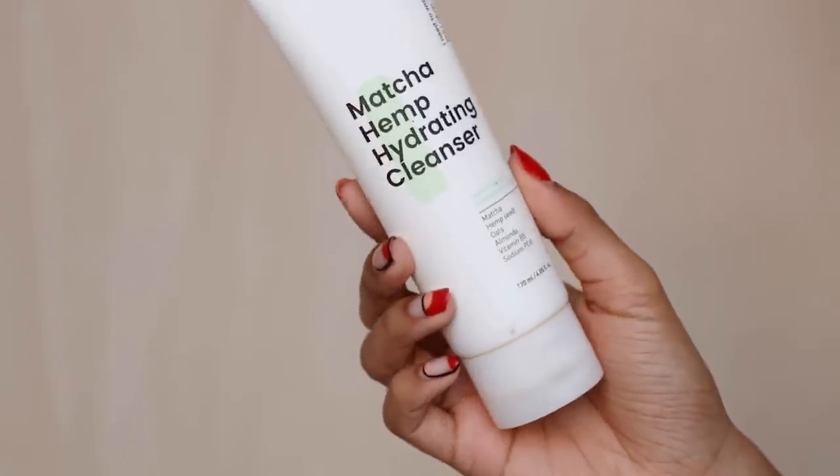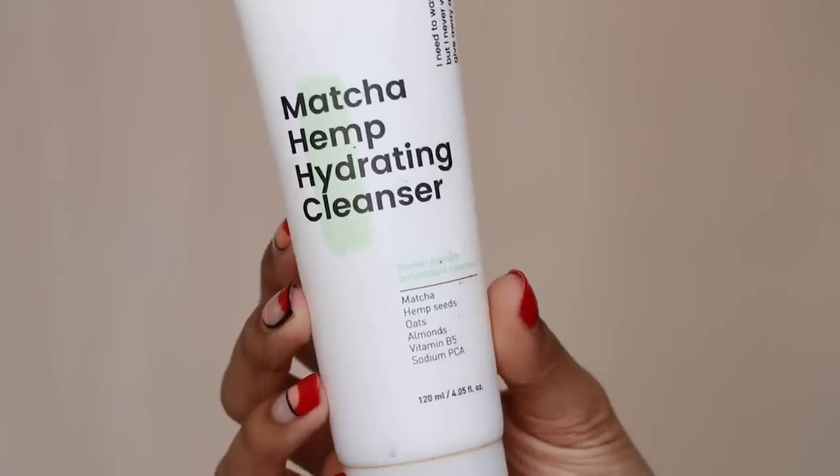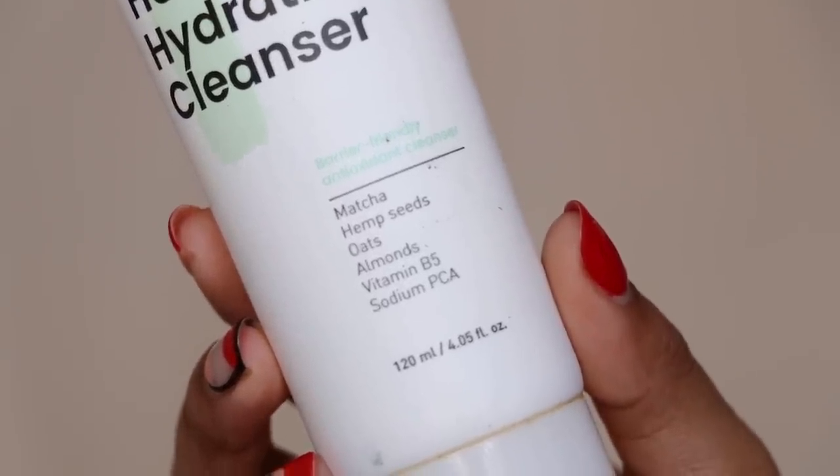This is the Crave Beauty Matcha Hemp Hydrating Cleanser — it has a gel-like consistency and contains matcha, hemp seeds, oats, almonds, vitamin B5, and sodium PCA. It is a very hydrating cleanser. The only thing about this and the Glossier one is that they're not as accessible — you do have to order them online because you cannot find them in stores. But this is also low pH and it is really wonderful. This is like my fourth bottle.